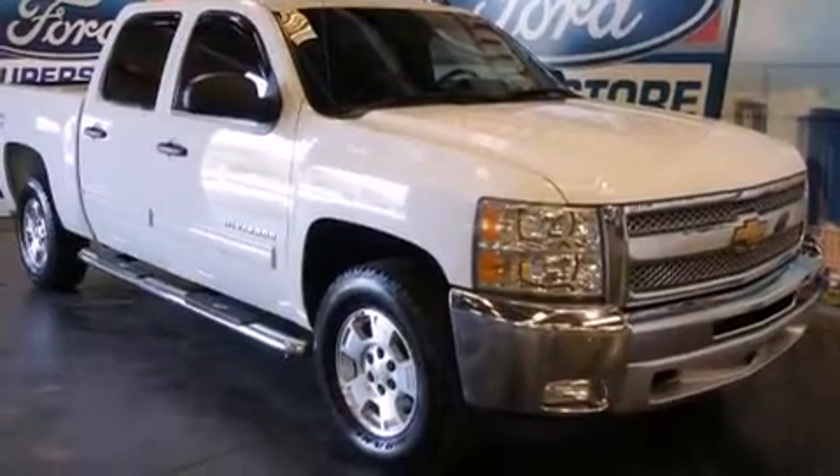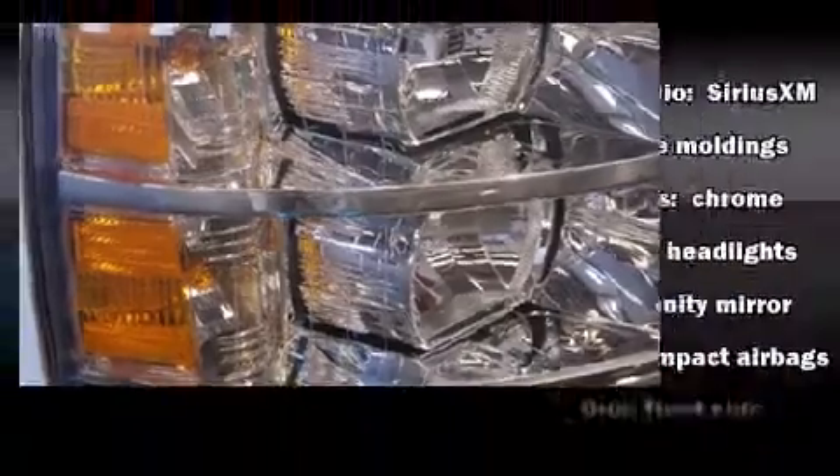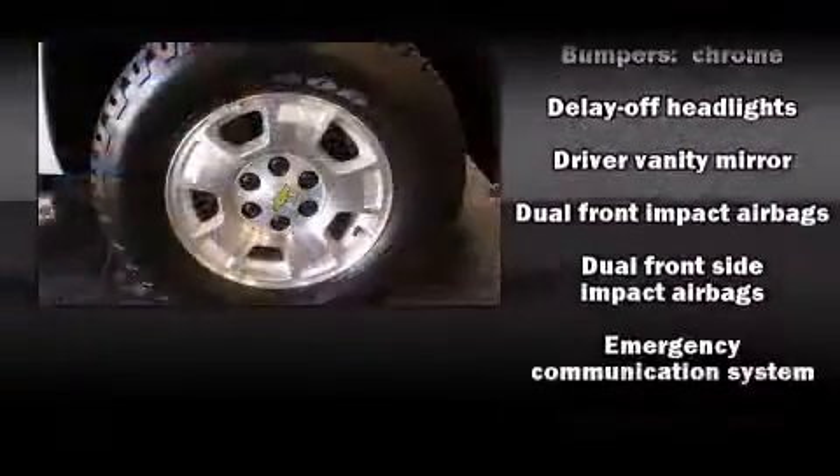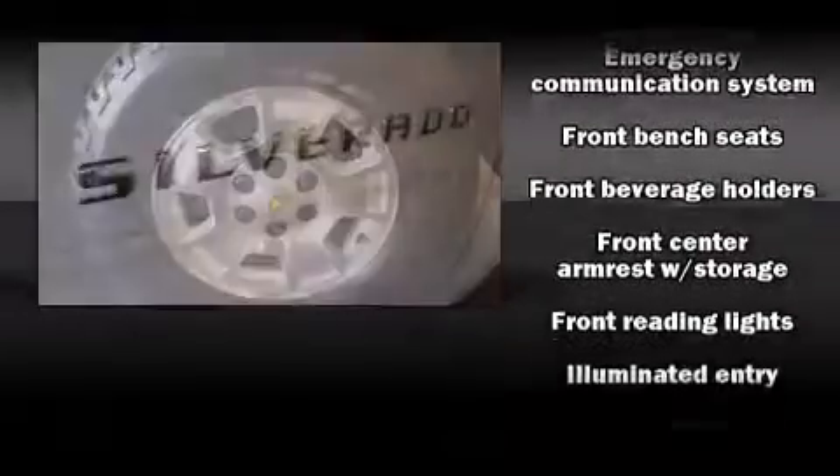front and rear reading lights, one-touch window functionality, a tachometer, variably intermittent wipers, an outside temperature display, remote keyless entry, and more.